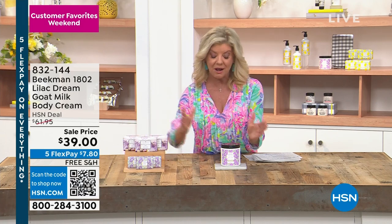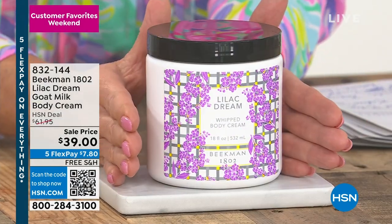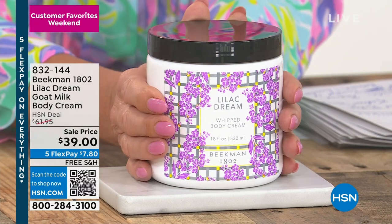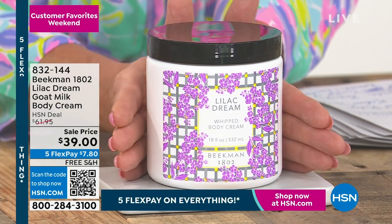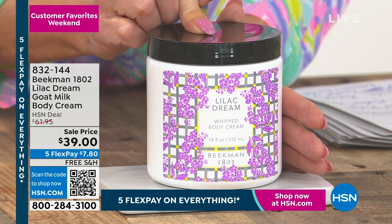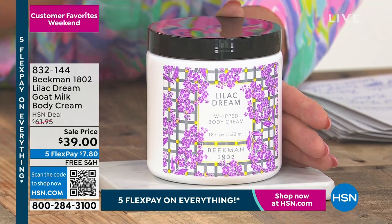Also once a year, if you're getting the soaps, we do the Lilac Dream body cream — and this is the Jumbo size. As you can see, it's $39. Normally it would be $61.95. Yes, another customer beauty choice award. Always a customer pick. It's item 832-144. It's so limited.